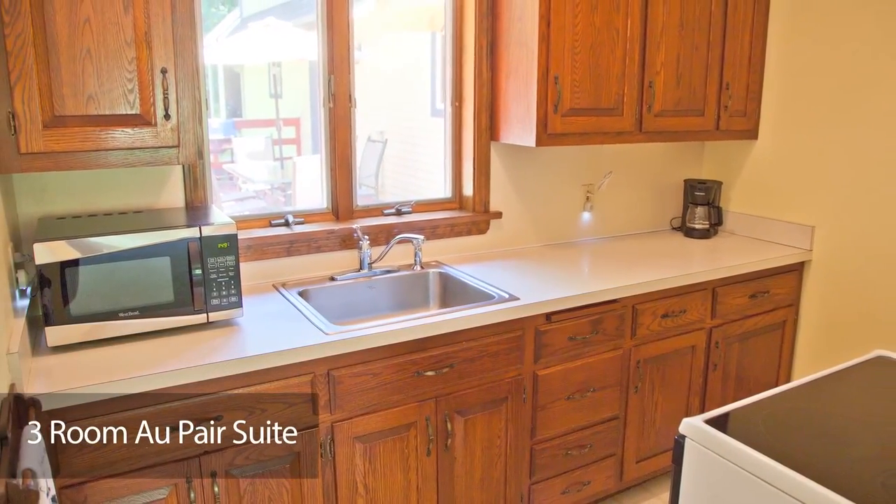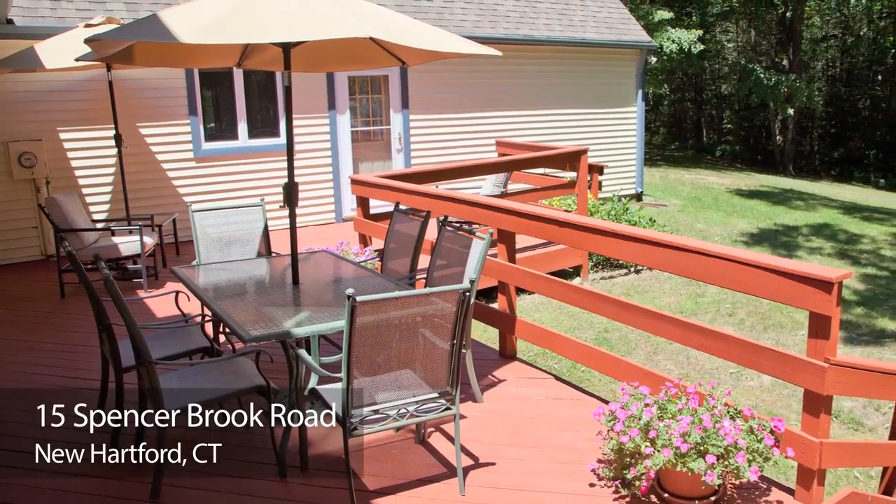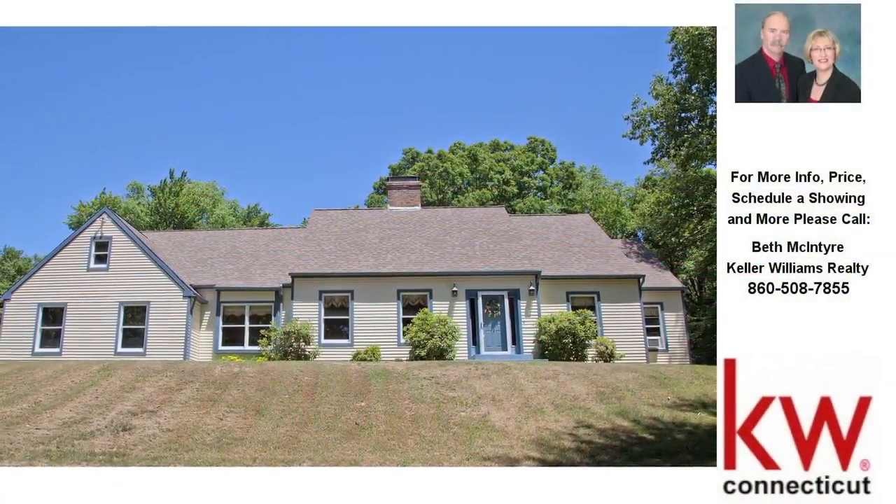New Hartford is one of the top school systems in the state of Connecticut and is known as the town of all seasons. We're sure that you'll be as delighted as we would be to call this terrific house your new home.